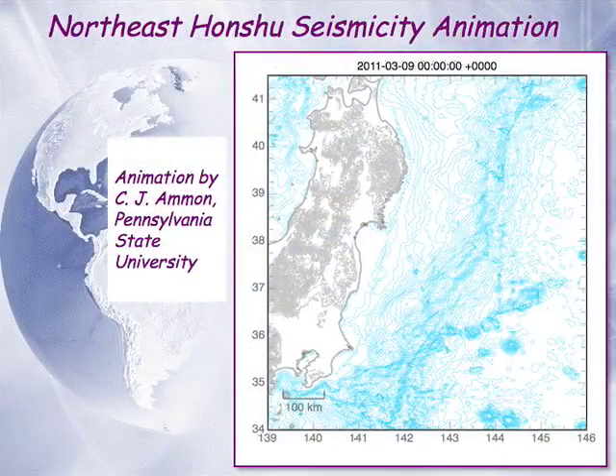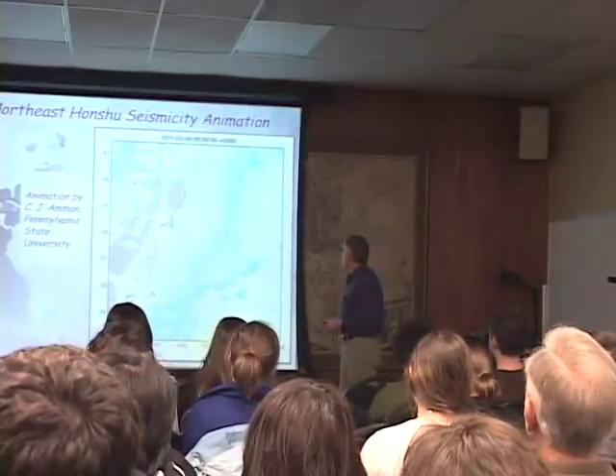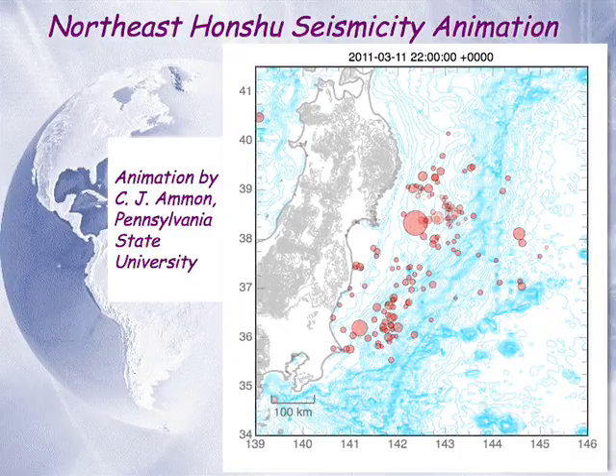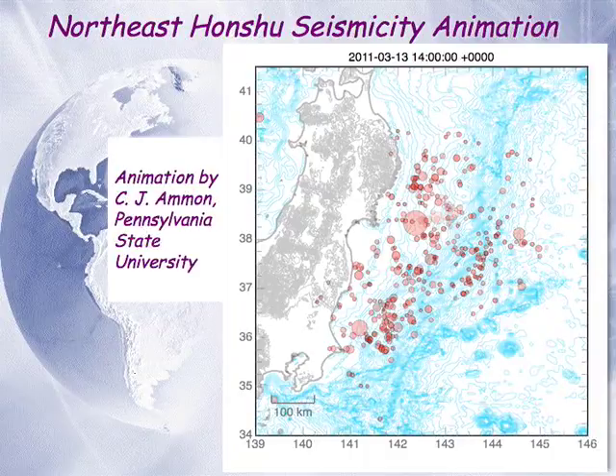Before the great earthquake happened on March 11, there was a magnitude 7.2 earthquake that occurred on Tuesday, March 9. Little did we know at the time that that magnitude 7.2 was a foreshock to this great earthquake that would occur 48 hours later. In this animation, we'll see the foreshock and then the main shock. There's the 7.2 and its aftershock swarm. There's the 9.0. Its aftershock swarm decorates the zone that got moved — the rupture area that moved during the main earthquake. There have been hundreds of aftershocks, still going on, and they will continue for many months, if not a few years.